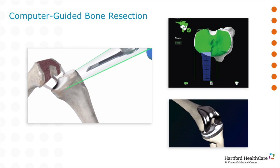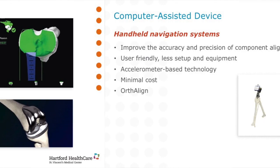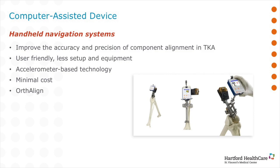Now I'm going to talk about a different type of computer-assisted device — what I call handheld navigation. It works on technology known as accelerometry, which is basically a gyroscope and a cell phone put together. We put this accelerometer on your leg, range your knee and hip, find the center of rotation of your hip, and align your knee replacement right off of that. This gives us precise alignment of the implant, which should lead to a longer lasting implant, better motion, and less pain. Here you can see a close-up of that device, known as OrthoAlign.